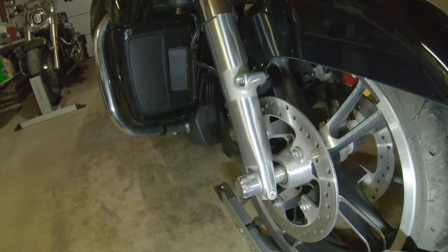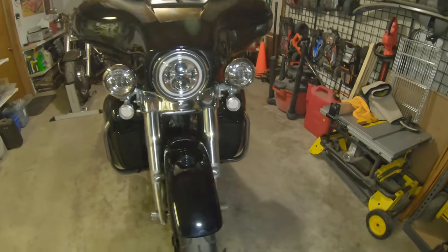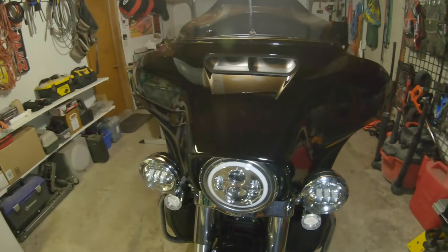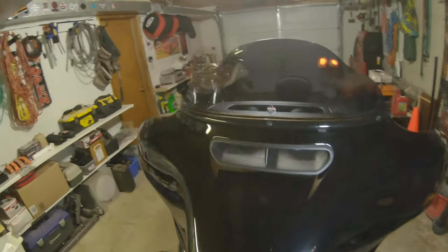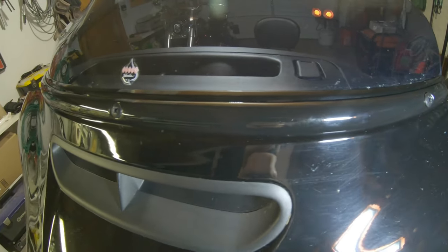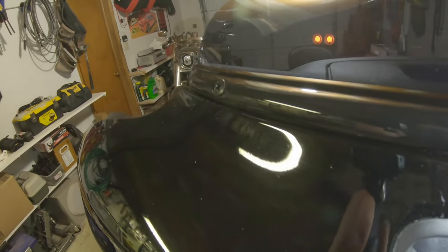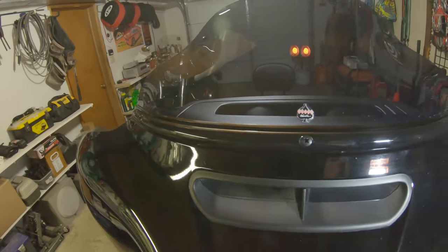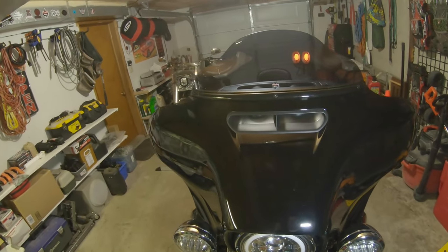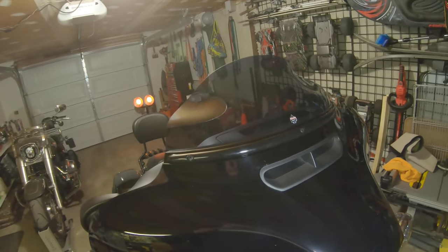The axle nut covers were probably 20 to 25 bucks — another Christmas or birthday present from the family, just trying to support my habits. Coming up to the top of the fairing, we did just do an install here: we've got the Harley brand fairing windshield trim, which I'm really digging. It makes it look a little more finished and complete. I wish they released that from the factory standard.